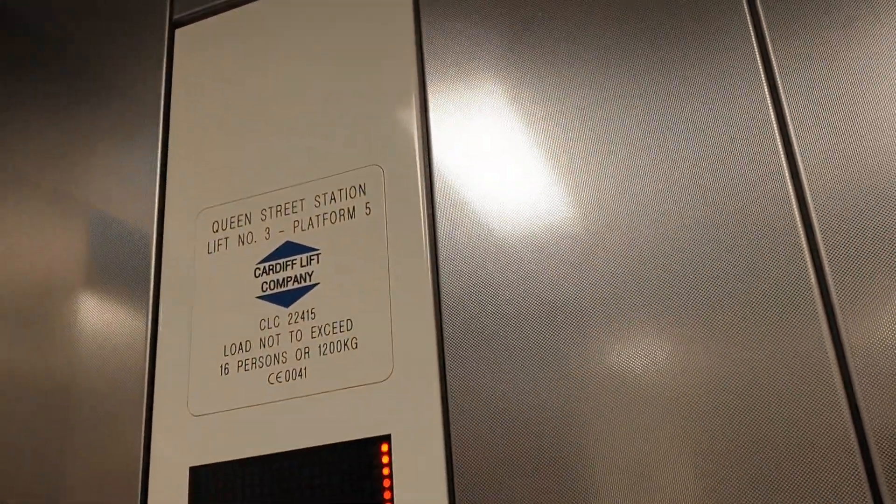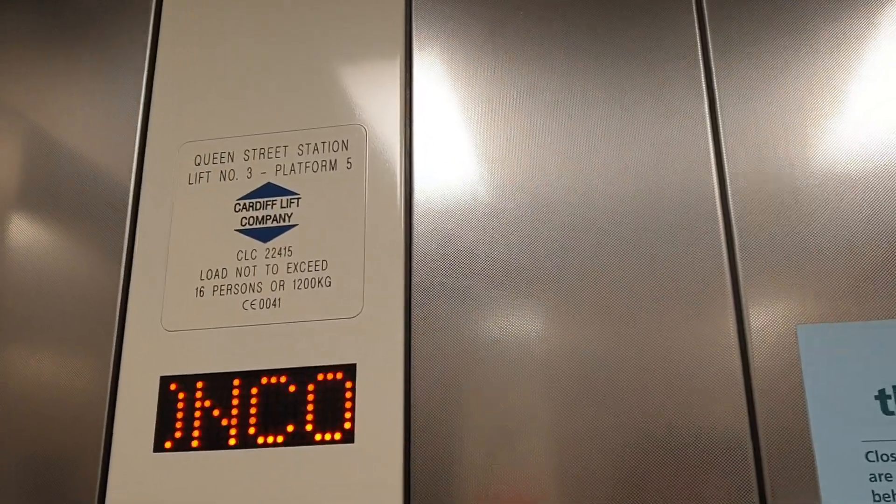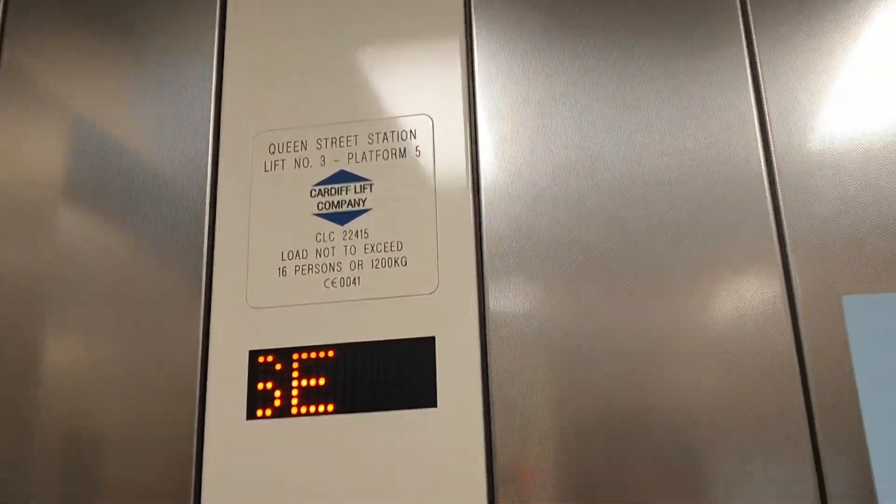Security camera up there. We are back at concourse and subway level.